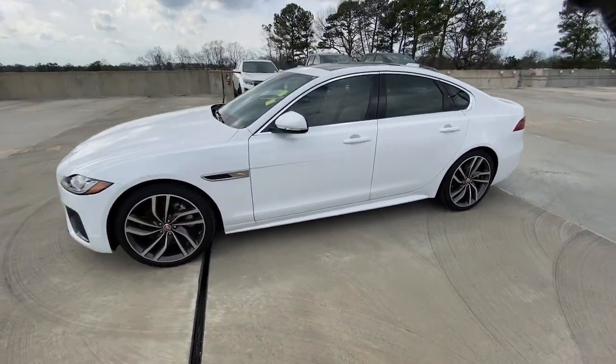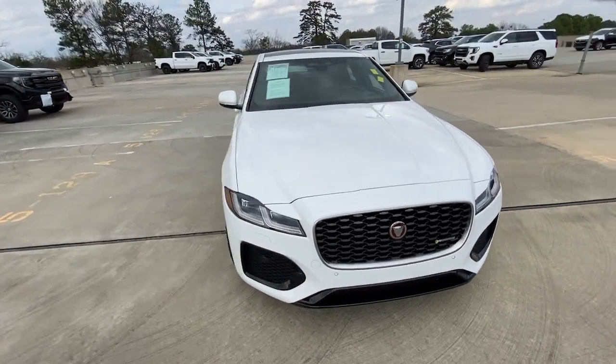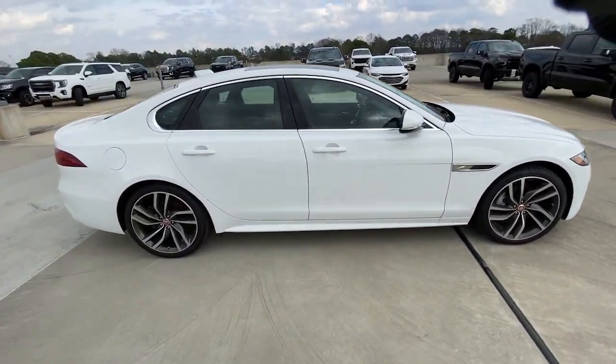Your next car could be the 2022 Jaguar XF. With less than 10,000 miles on the odometer, this vehicle stands out from the rest.